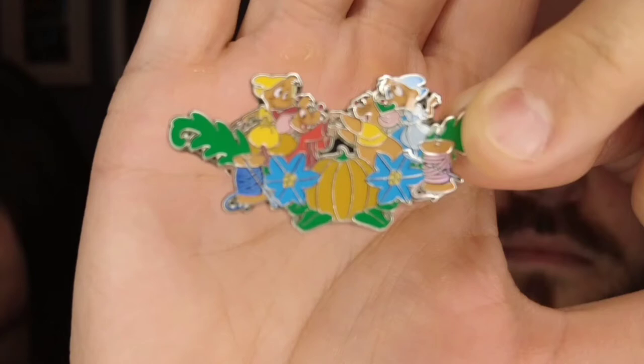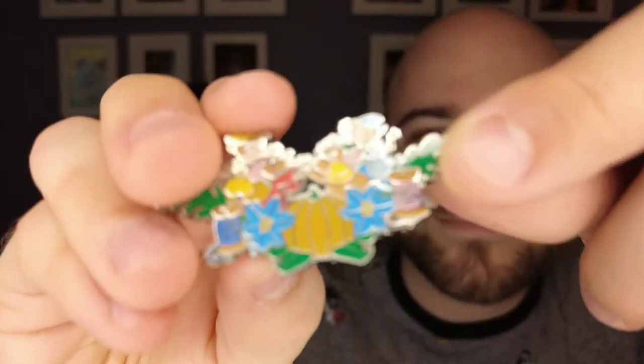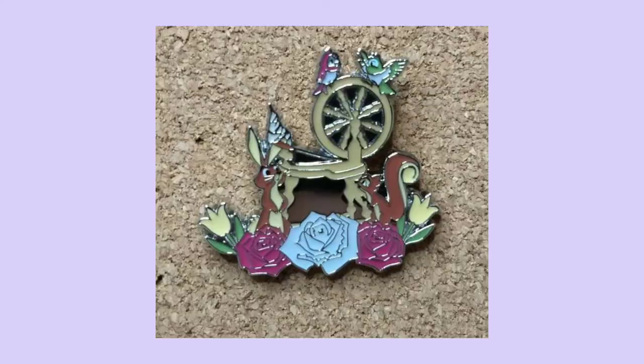Next we have Cinderella's Little Mice Friends, and I think there are a few little sewing bobs and a pumpkin. This one was really pretty. Then we have a Sleeping Beauty pin — it has the spinning wheel and a couple of the woodland creatures. Then we have Snow White with a little fawn, and you can see the poison apple right below there too.